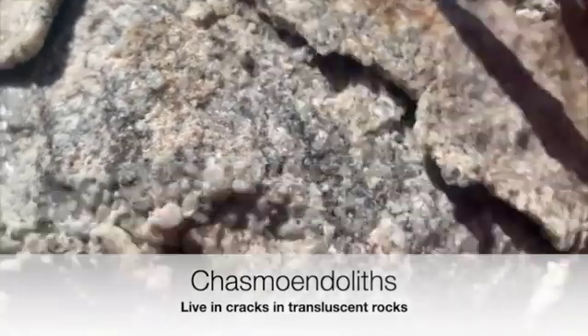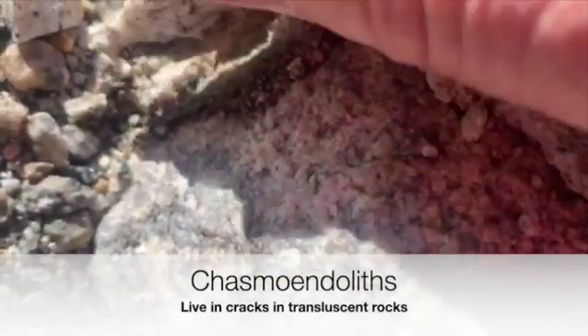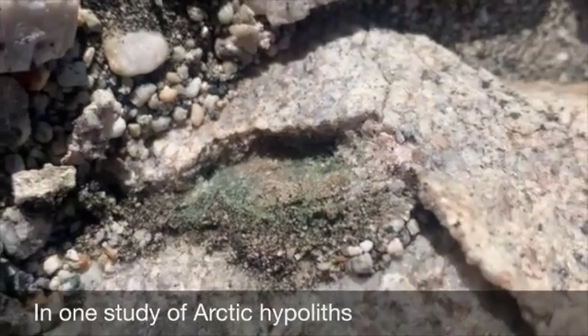This is a different type of hypolith called a chasmoendolith, and that's because the critters live in the cracks of the rocks, or the chasms. Peeling off a layer of granite here, and you can see right underneath there are organisms that are photosynthesizing from the light that makes it through the quartz.